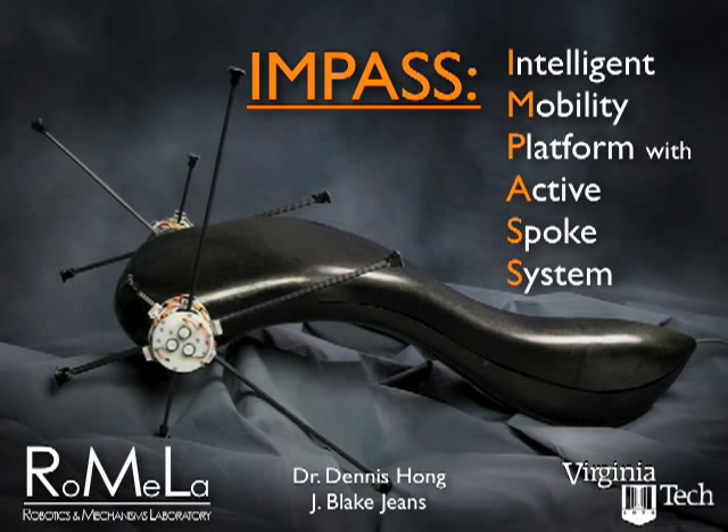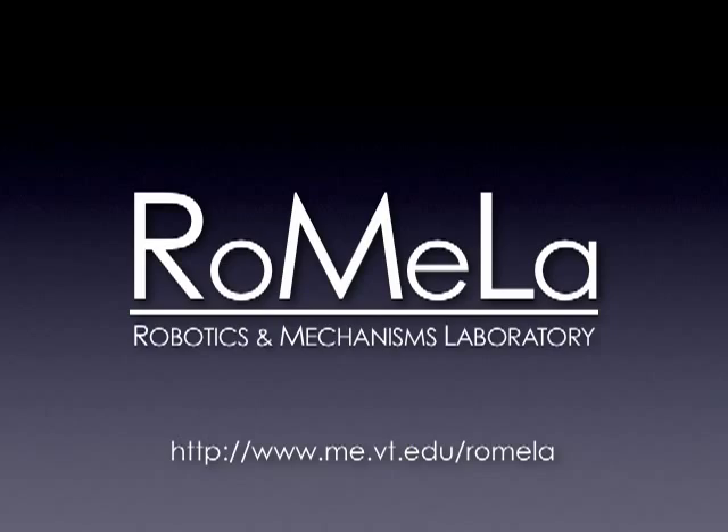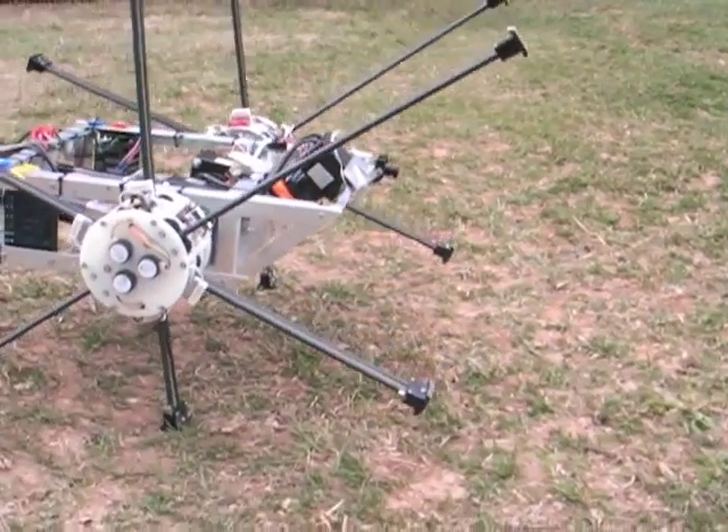Impasse Intelligent Mobility Platform with Active Spoke System, developed at the Robotics and Mechanisms Laboratory at Virginia Tech. Impasse uses a novel locomotion system which combines the benefits of wheels and legs to move over unstructured environments.